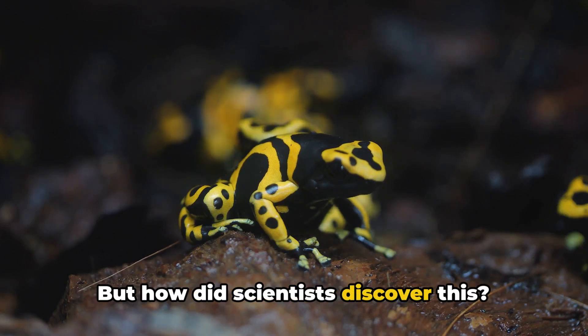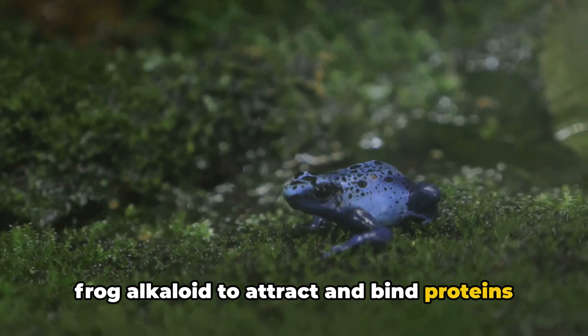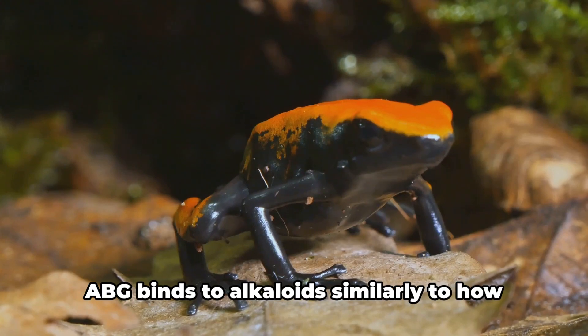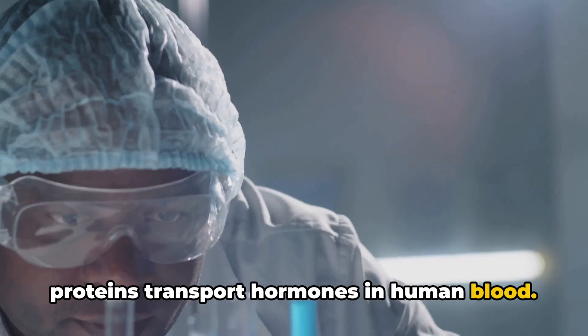But how did scientists discover this? They used a compound similar to the poison frog alkaloid to attract and bind proteins in blood samples from the frogs. What they found was astonishing: ABG binds to alkaloids similarly to how proteins transport hormones in human blood.